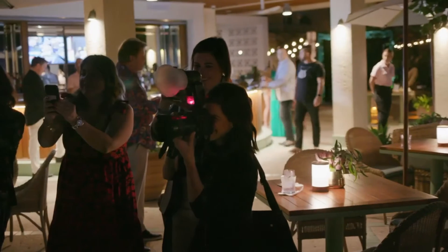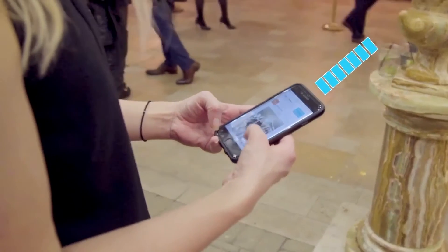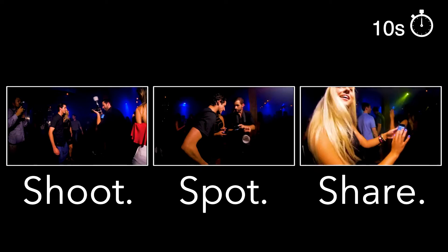Our photography system enables guests to receive their photos directly to their phones, instantly and safely. As simple as shoot, spot, share.